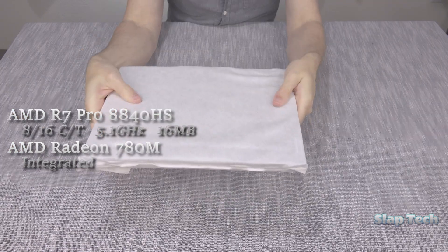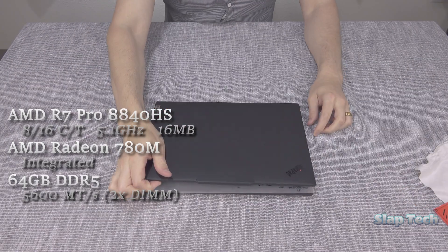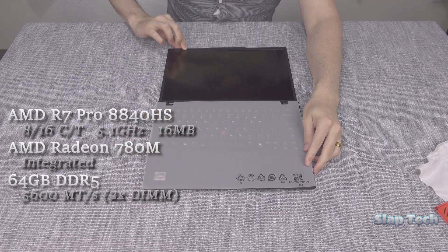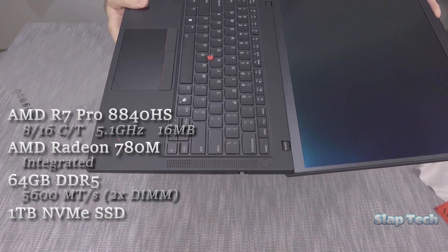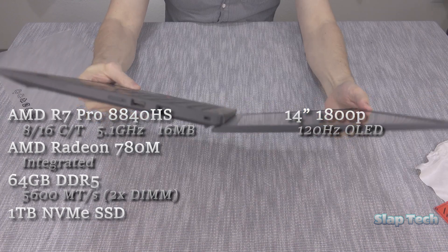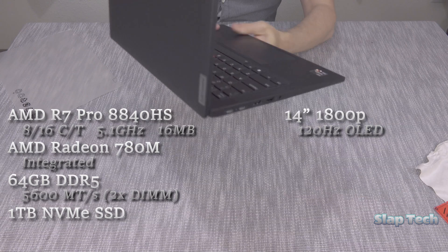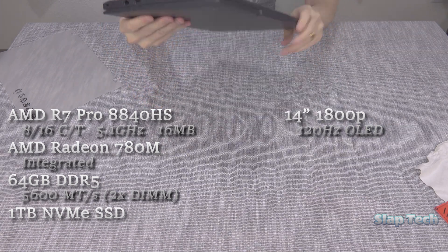For regular system memory, there's 64 gigs of DDR5-5600 in two 32-gig sticks that can be taken out and put back in. One terabyte of NVMe SSD storage is available out of the box, and these bits sit underneath a gorgeous 14-inch 1800P color-accurate OLED panel that officially does 60Hz but has a secret 120Hz mode that Lenovo doesn't advertise on their website.